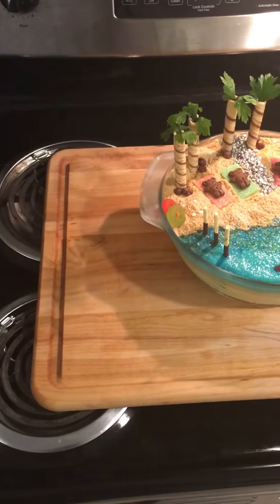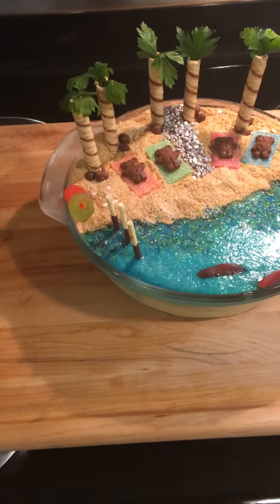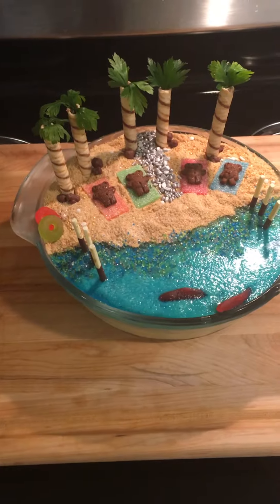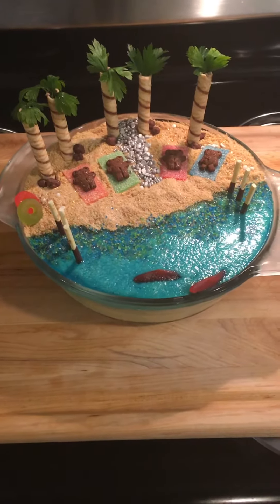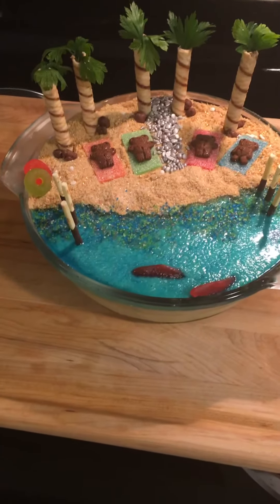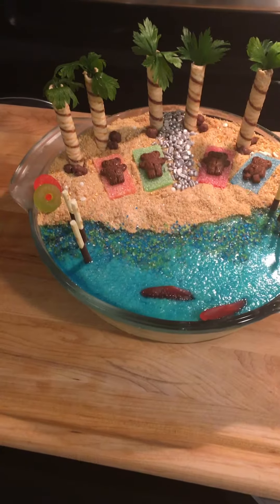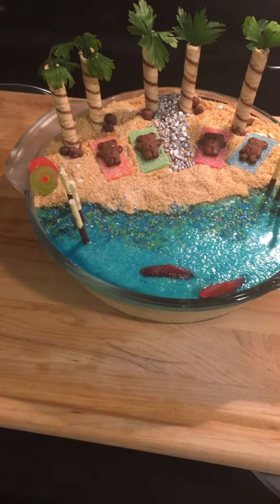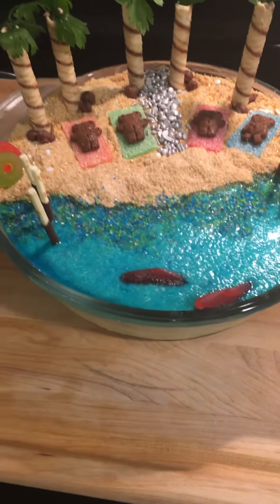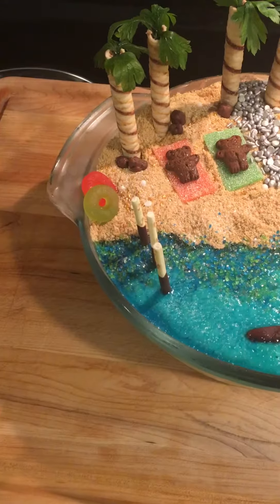Happy Sunday guys! I'm not practicing Haitian food today. What I made is called a tropical beach bum vanilla pudding pie. Everything you see in here is edible — vanilla pudding, a blue ocean with sparkling sugar, Swedish fish that are like the red snapper, and brown Teddy Grahams and Nestle Crunch chocolates.